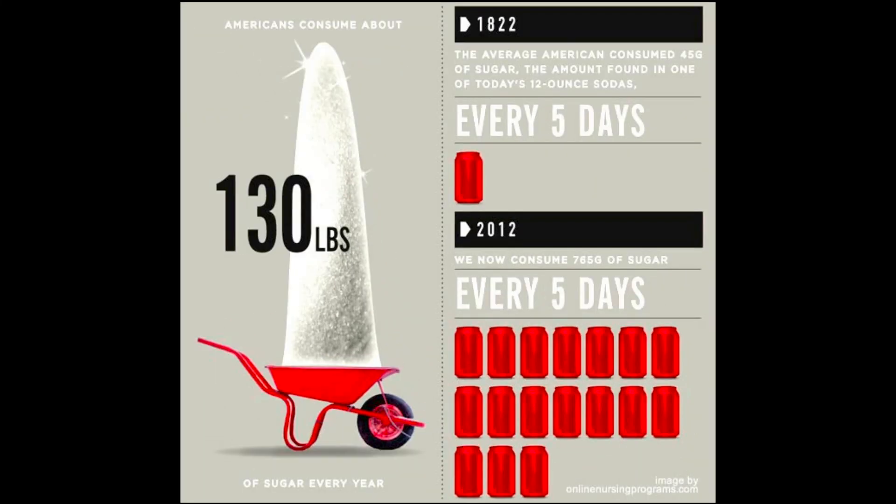Because technically speaking, we are supposed to be under 20 to 40 pounds of sugar a year. The average American eats about 130 pounds of sugar a year, and yes, this will affect the skin, so let's talk about it. Give this video a like and subscribe so you don't miss out on future videos.